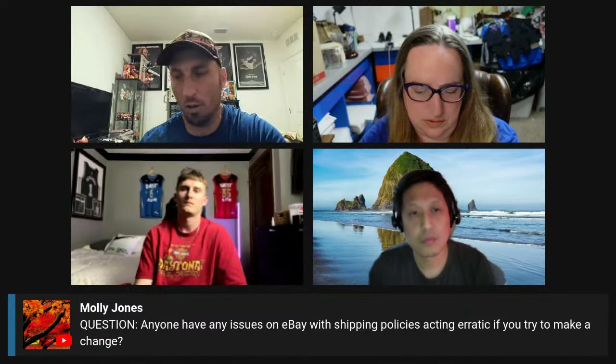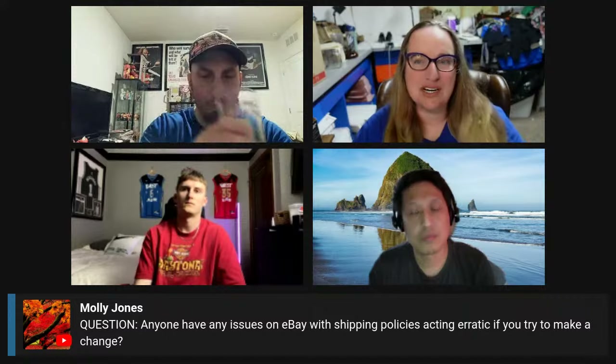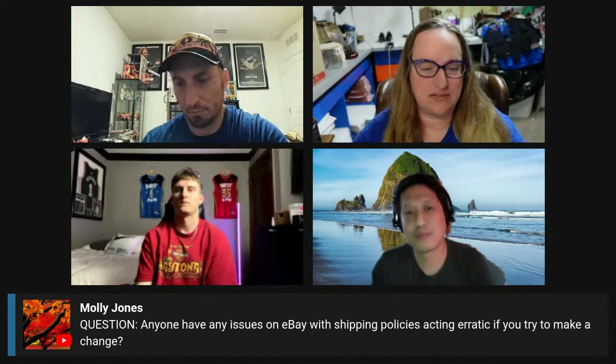For those that don't know, shipping policies let you set the shipping rates automatically — like automatically calculating Ground Advantage for all your listings. The good thing about a shipping policy is you can bulk change or bulk edit everything at one time. I had no issues on my side. I don't use them because somebody scared the living daylights out of me years ago and said they'll jack stuff up, so I just don't use them.